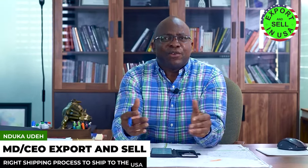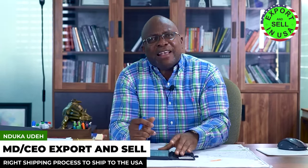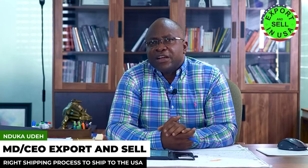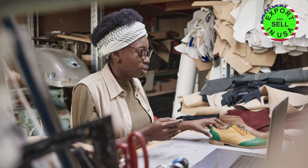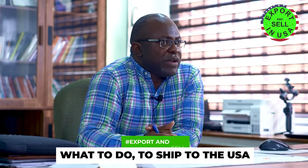Hey guys, I get a lot of questions from so many of you asking about the right process to ship to the USA. When I mean the right process, people are asking me: I have shoes, what do I do to ship it to the USA? I have cosmetics, what am I supposed to do? I have food, I have various items — what do you do to ship it to the USA?